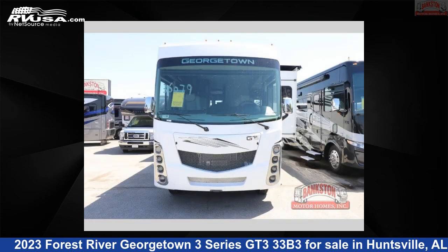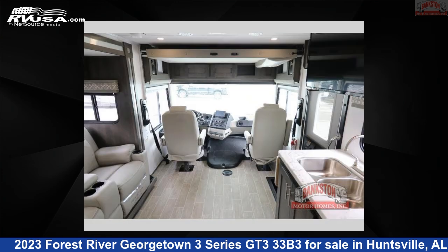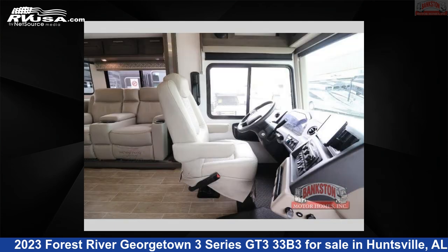This new Forest River is 34 feet 0 inches in length and features a stone interior, sleeps 7, slide-out, and 52 gallons fresh water capacity. The floor plan layout of this Class A features bunkhouse, outdoor entertainment, and rear bedroom.